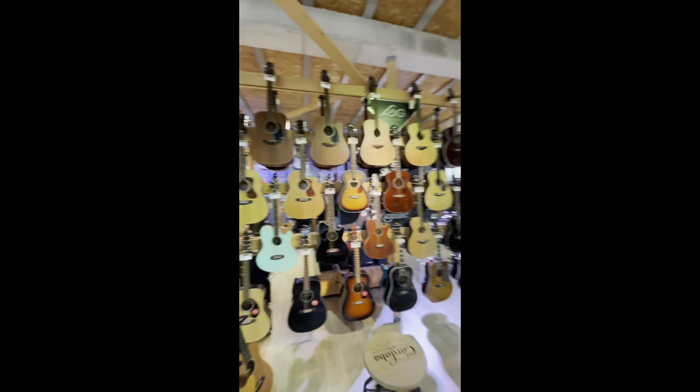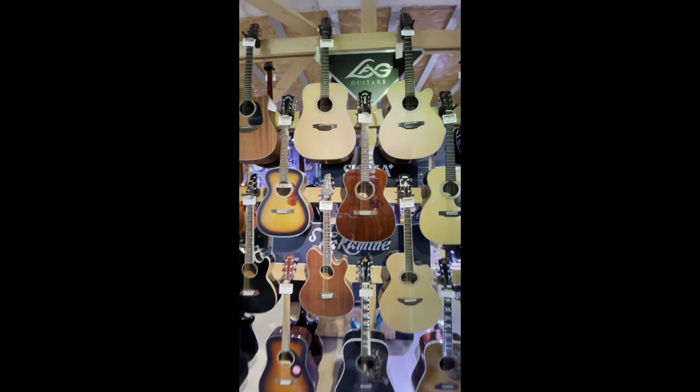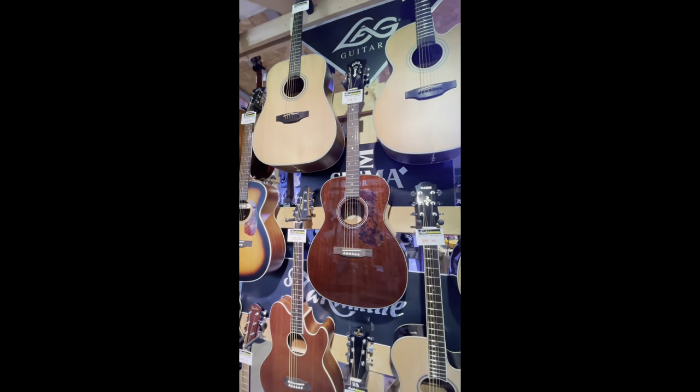A minute ago I was jamming on this Guild right here. This thing's gorgeous — played pretty well.